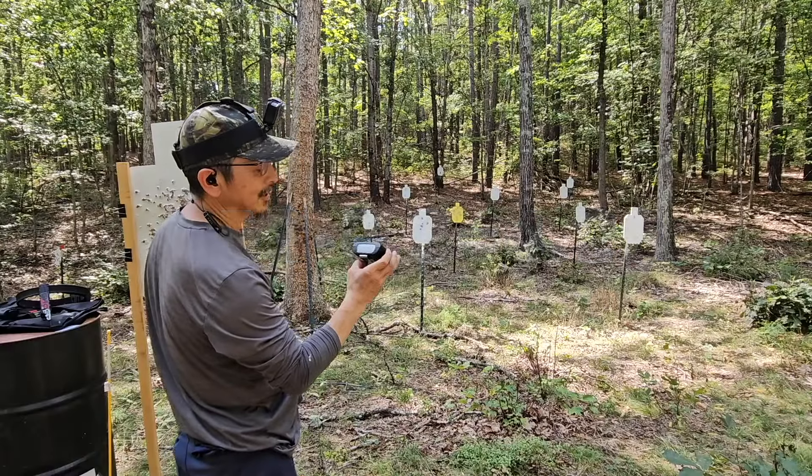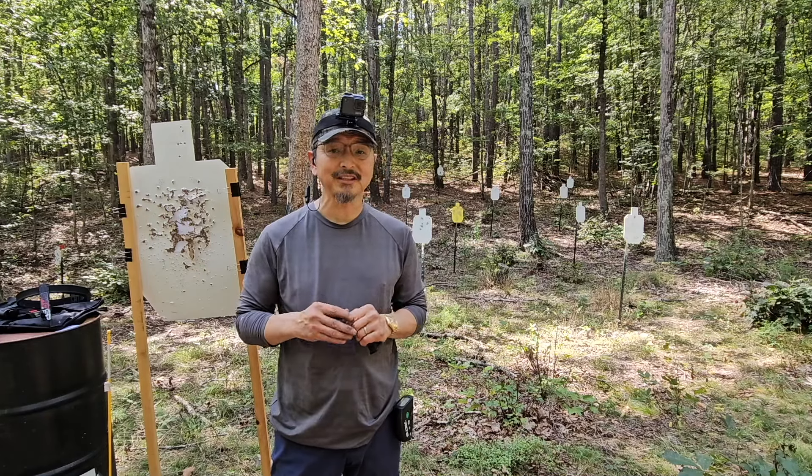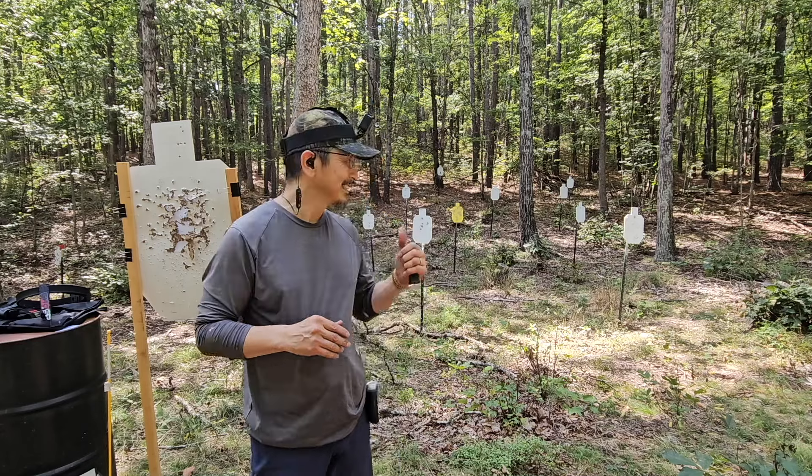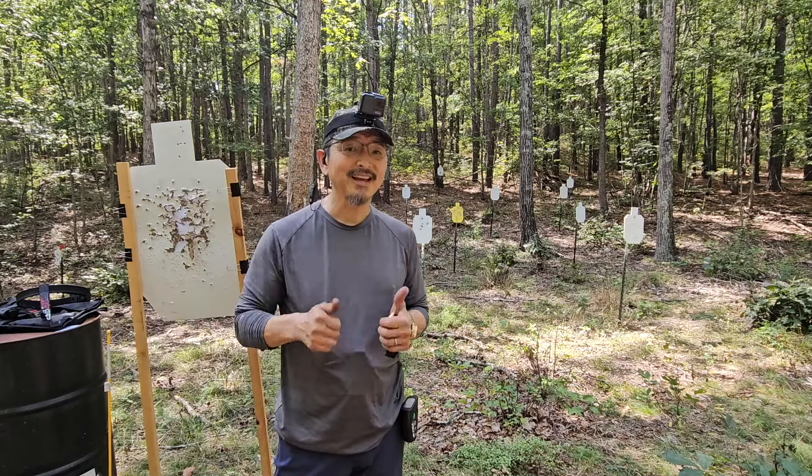4.58 seconds. Now, according to FBI data, if you can react within 3 to 5 seconds, you have a very high chance of defending yourself. So 6 shots from 5 to 15 yards with a double tap in 4 seconds is good.